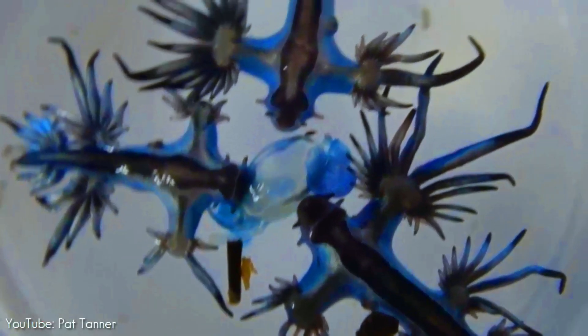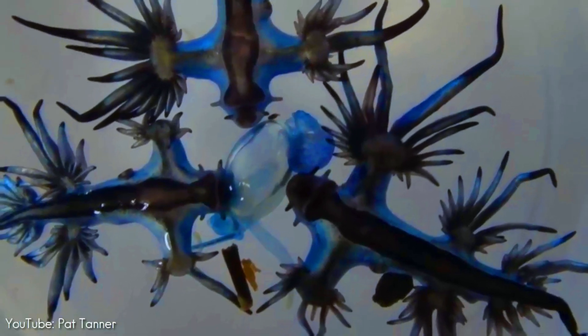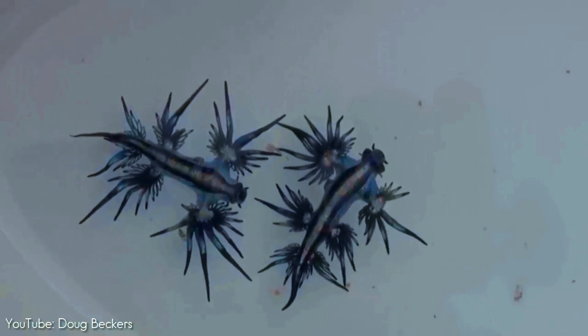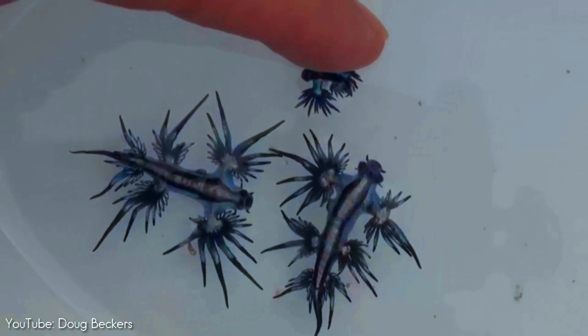Glaucus atlanticus feeds on other pelagic creatures, including the Portuguese man-o'-war and other venomous siphonophores. They can move toward prey or mates by using their cerata to make slow swimming movements. Occasionally, individuals attack and eat other individuals in captivity.